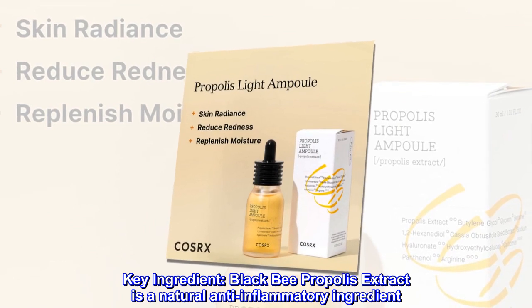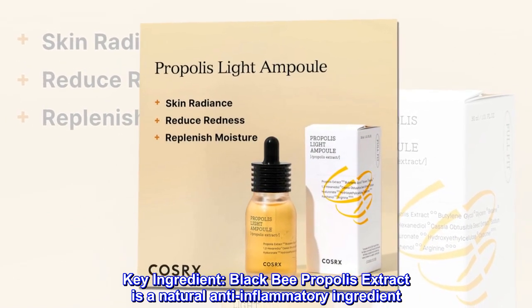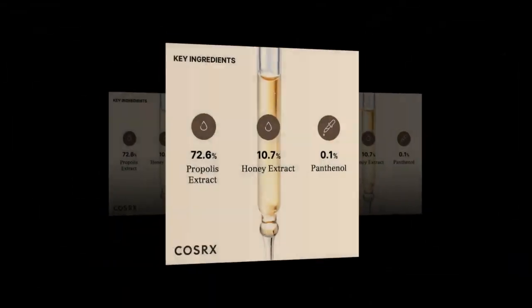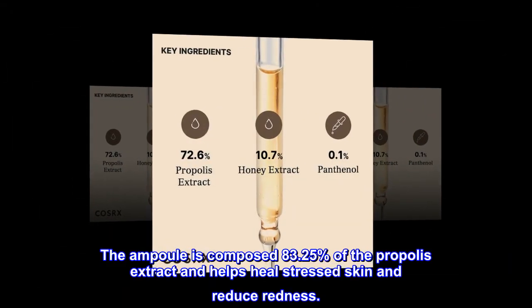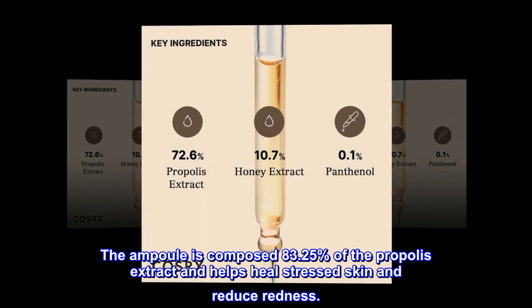Key ingredient: Black Bee Propolis Extract is a natural anti-inflammatory ingredient. The ampule is composed of 83.25% propolis extract and helps heal stressed skin and reduce redness.